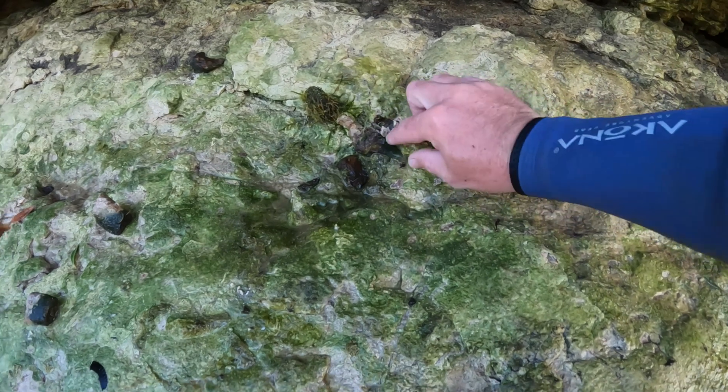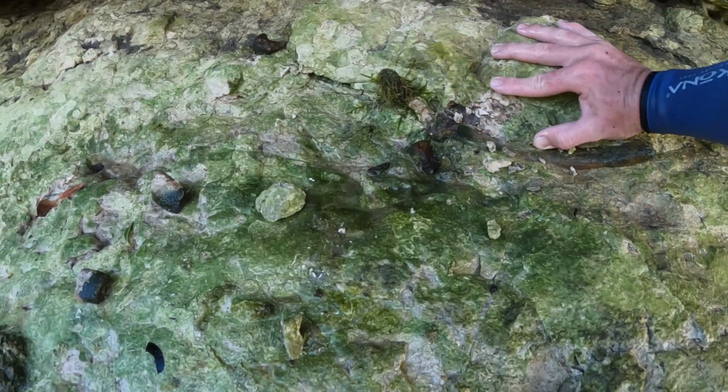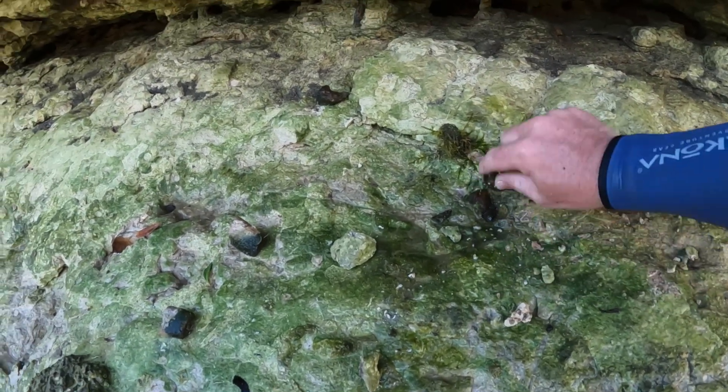I wish that piece would come out because that's a nice big piece. I don't think I have one that big. That is nice — still in there. That shows a lot of our stuff.